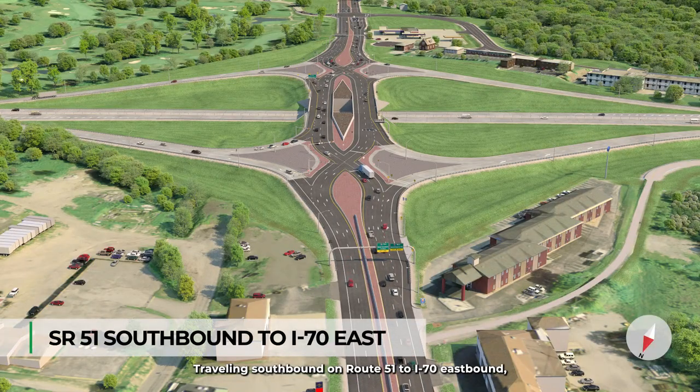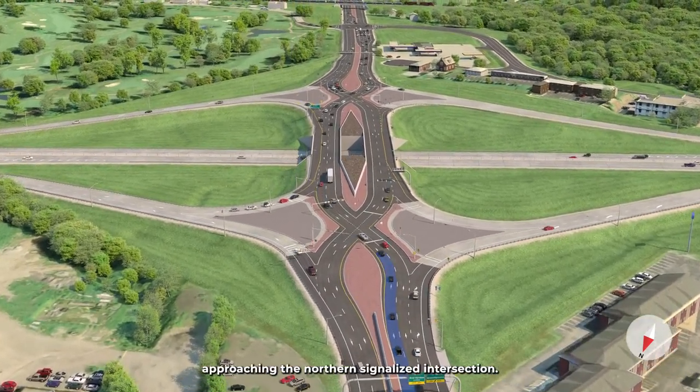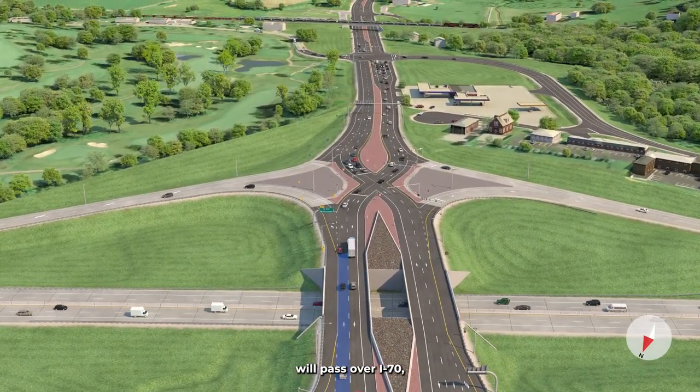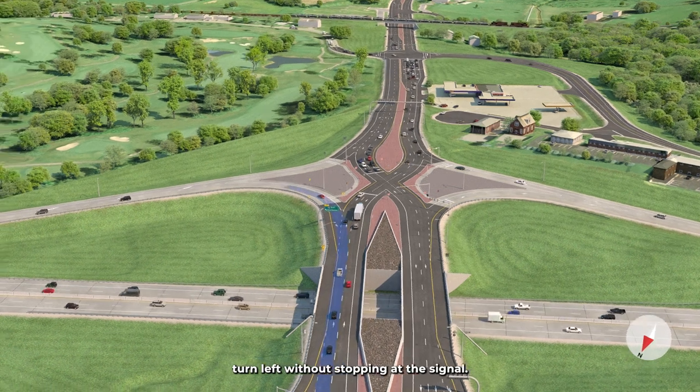Traveling southbound on Route 51 to I-70 eastbound through the DDI, drivers will need to be in the left lane approaching the northern signalized intersection. You will pass over I-70. To enter I-70 east, drivers turn left without stopping at the signal.